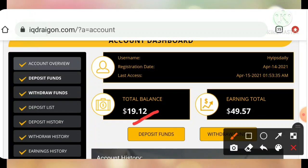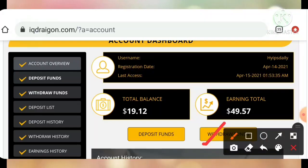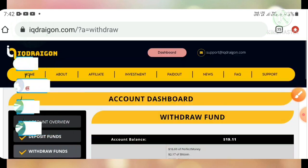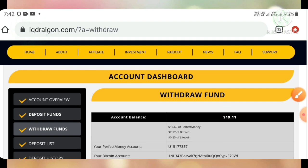I have $19.12 dollars in my account balance. I'm going to try to make a withdrawal. You can click 'Withdraw Funds' here or also the 'Withdraw Funds' button here — both buttons redirect you to the same page. I have $16.09 in my Perfect Money balance.